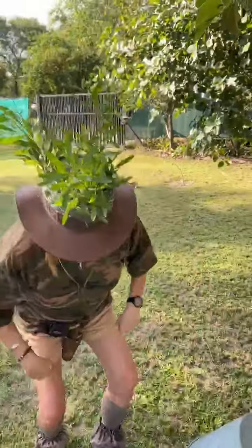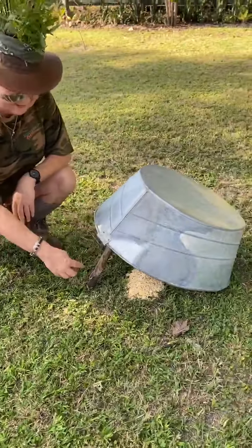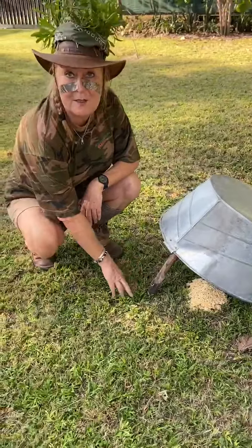What I've done is set up a very basic trap here. I've put some bird food out, I've got a bucket and a stick, and attached to my stick is some fishing line.